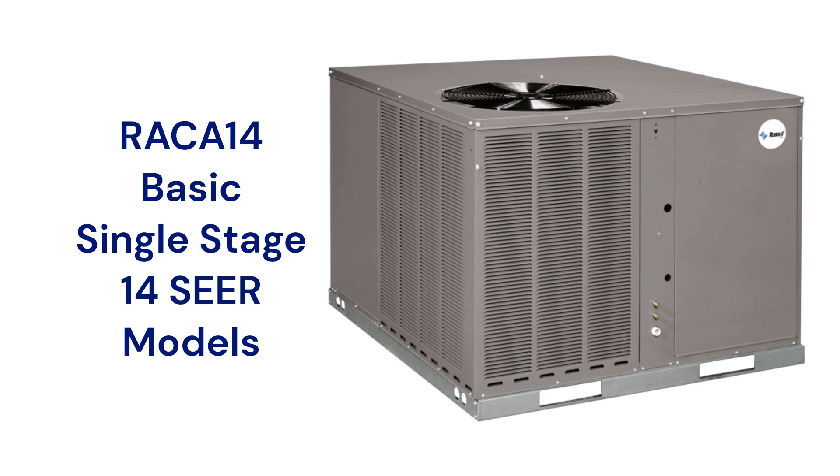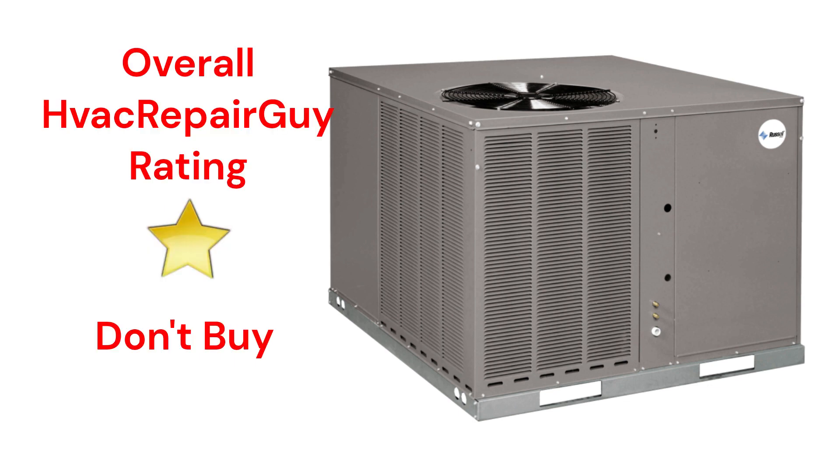This brand does not offer models that qualify for the HVAC Repair Guy Premium and Ultimate categories, and receives an overall 1-star Don't Buy rating from HVAC Repair Guy.